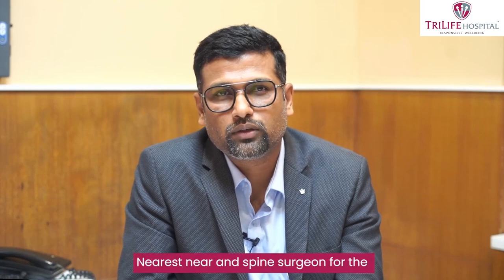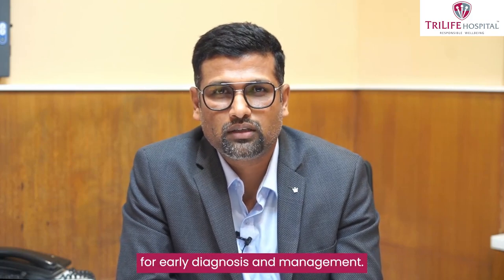Please reach out to your nearest neuro and spine surgeon for early diagnosis and management. Thank you.